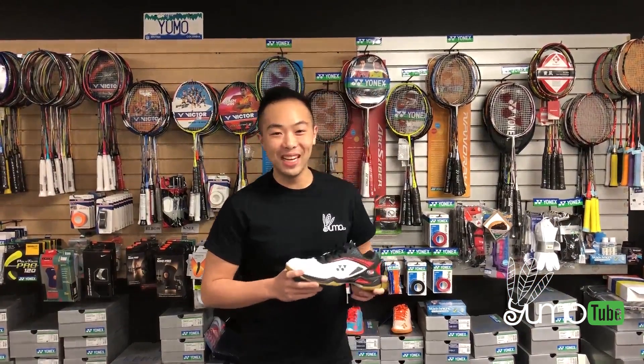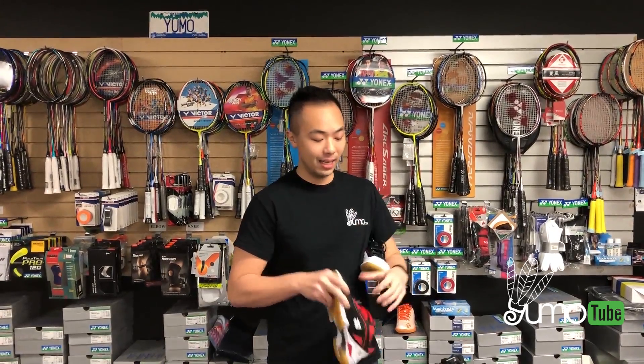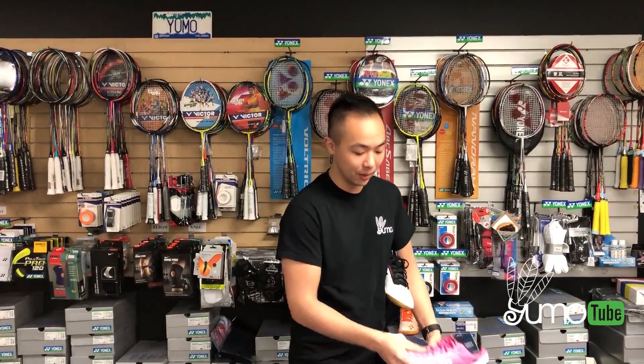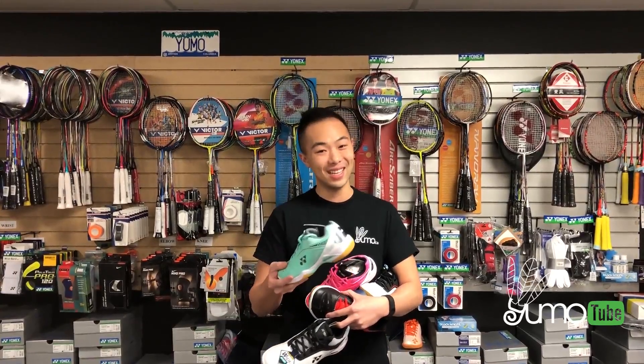That's all for today. We talked about the Yonex 65Z new shoes. There's also the 65X, the 65X wide, and a whole bunch of different colors. If you want to know more about the specs or the different colors, you can check it out at Yumo.ca. Follow me on Eito's Yumo on Instagram, and don't forget to subscribe to Yumotube. See you next time.